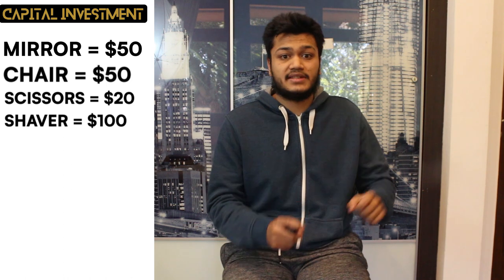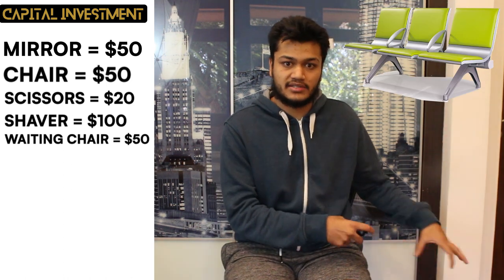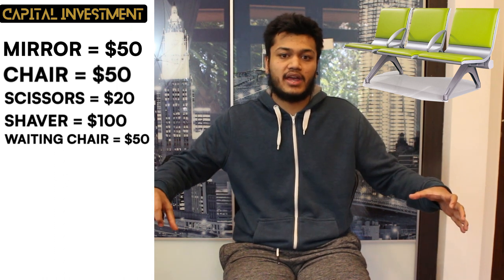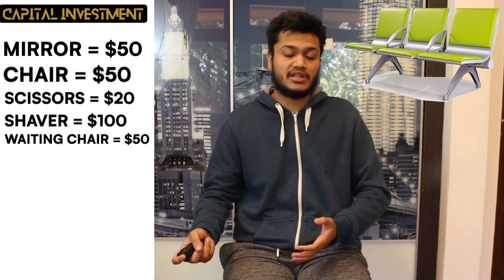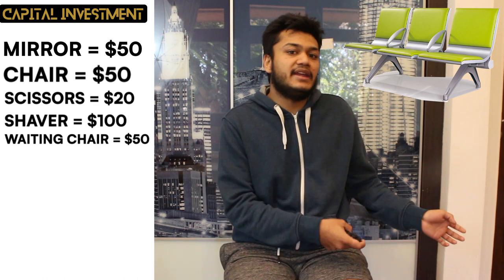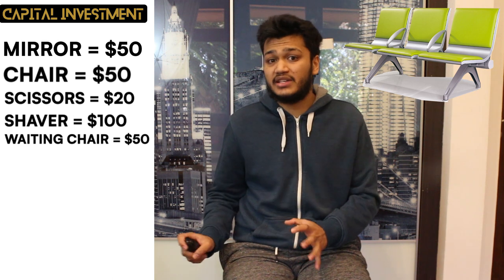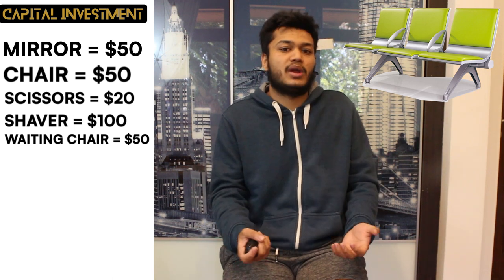The next thing you want to get is a waiting chair set. We recommend spending $50 on these — they're a single unit with three chairs together. This way, any potential customer that comes while they're waiting for you to finish with your existing client won't leave because they don't have somewhere to sit. It's essential that your customers feel welcomed into the shop even when it's not their turn.